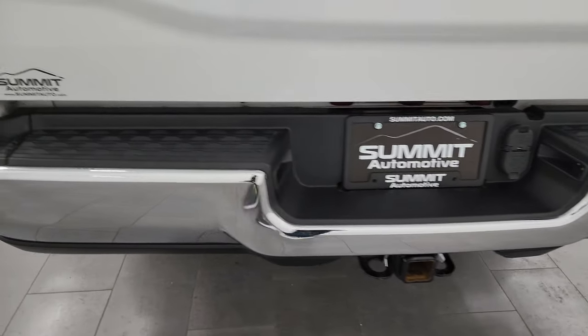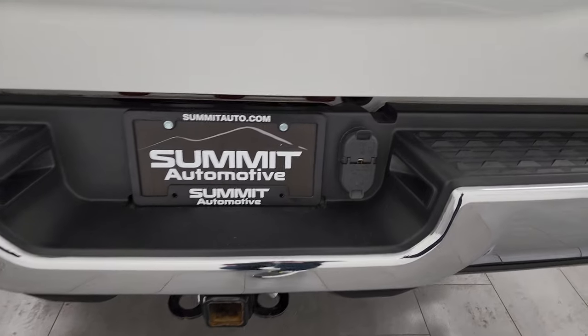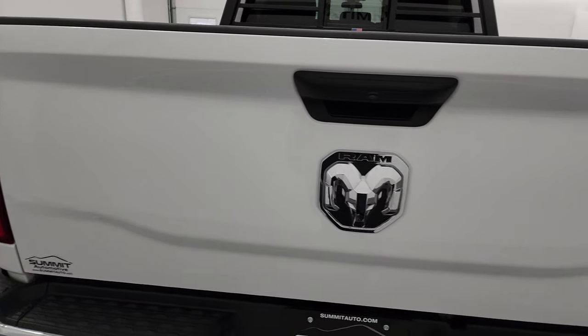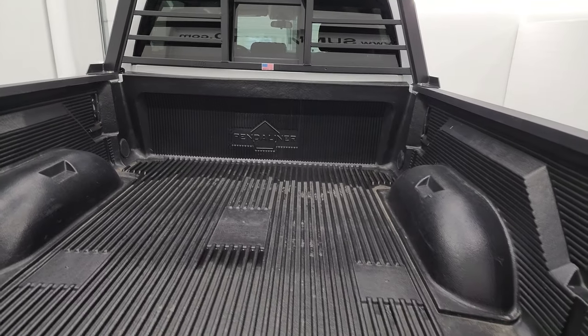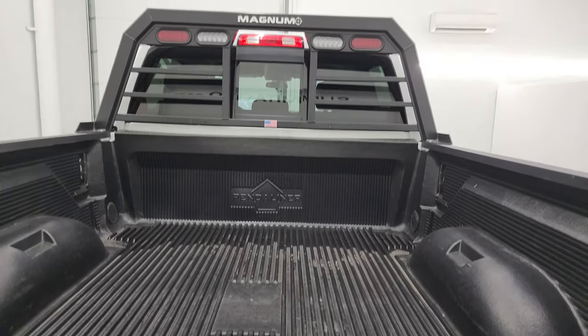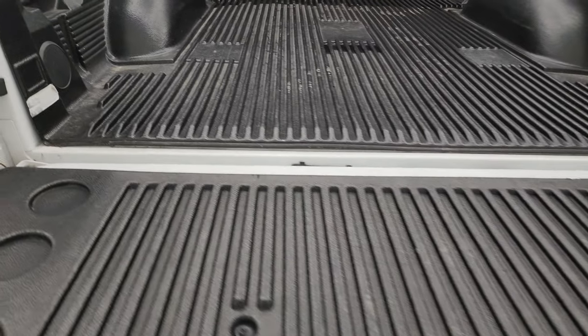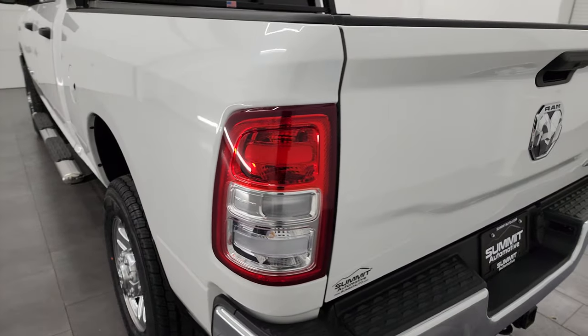The rear bumper is in great shape. It does have a full towing package which includes receiver hitch, four-pin and seven-pin wiring. The tailgate is in very nice condition as well and does have a locking tailgate. There's a drop-in bed liner and you get a headache rack up there. That bed liner goes onto the tailgate, which is really nice. Shuts nice and solidly.